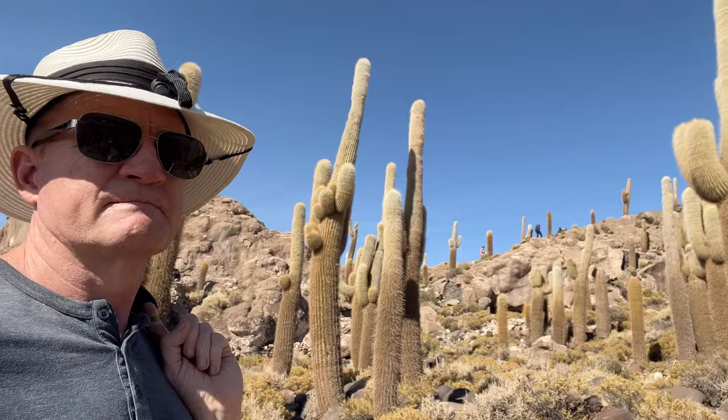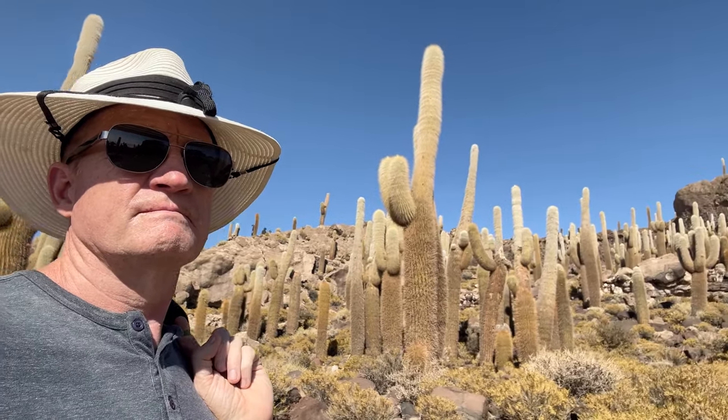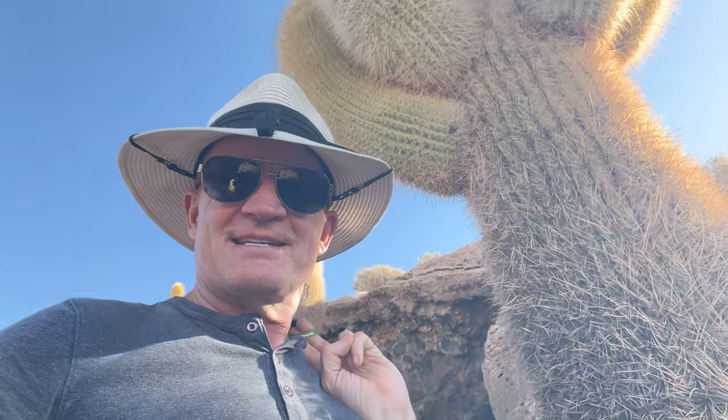This species of cactus grows at about one centimeter a year, so you can kind of guess how old they are.